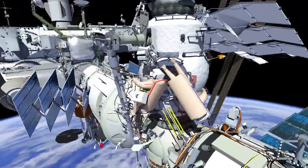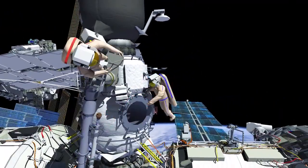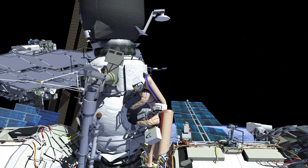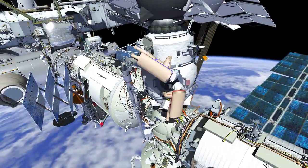Oleg will translate and ingress the Strela operator's post, facing station aft. Samantha will assist with a handoff of the nano-satellites bundle to Oleg. Oleg will deploy 10 nano-satellites in total from the operator's post. Once complete with the nano-satellite deploy, EV-1 will take the tethers and protective covers back to the Poisk airlock.